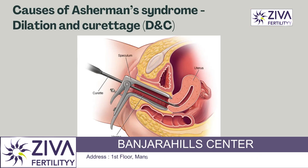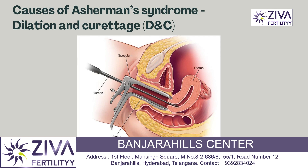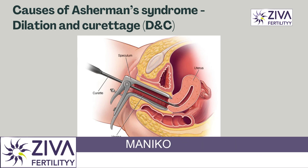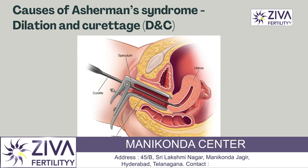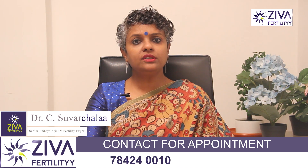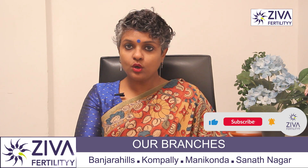Another cause is dilation and curettage, a surgery used to open your cervix and remove tissue from your uterus. This tissue can be the lining of your uterus, called the endometrium, or tissue from a miscarriage or abortion. During the procedure a tool is used to scrape away the extra tissue. This typically doesn't cause scarring unless you have an underlying infection.